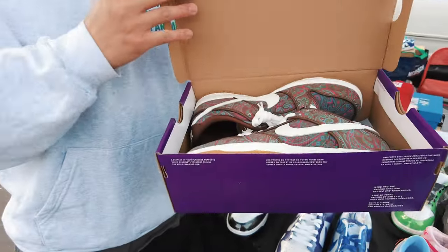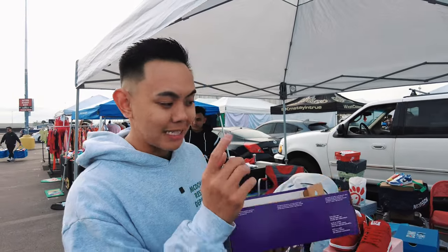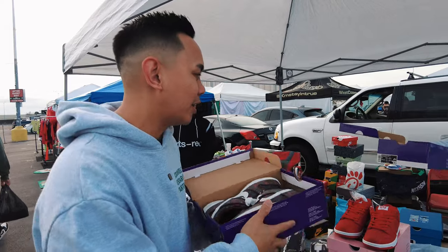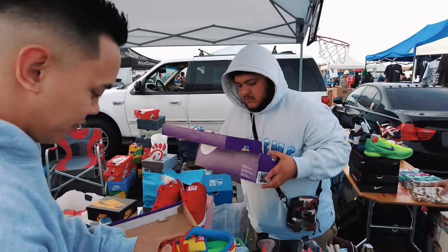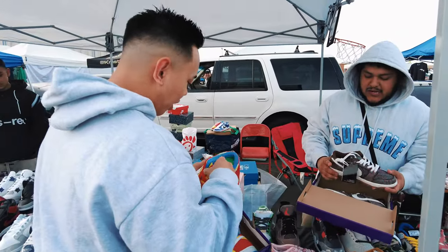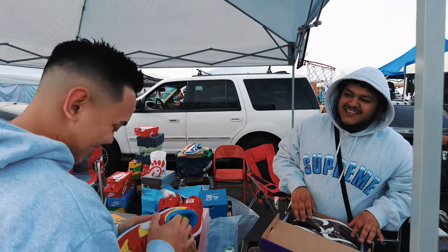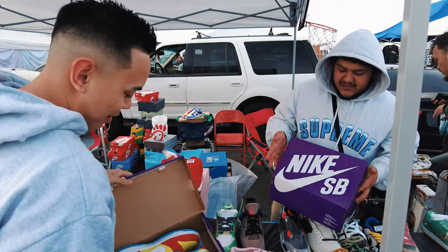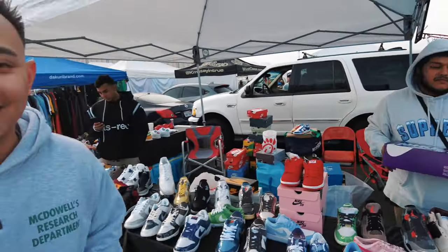Just like that, trade number two is done! We traded the size nine Paisley for a size nine Bart with Dripzilla. The Bart gets us a bit higher in value. Shout out to Dripzilla — check them out! The shoes look clean, no flaws. I also have OG Homers, and I appreciate the Homer homage on the Barts.